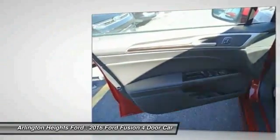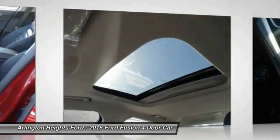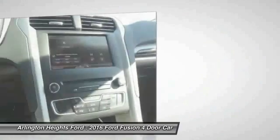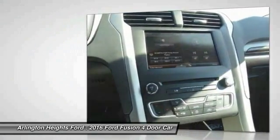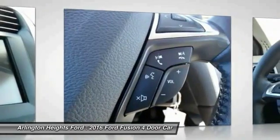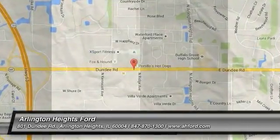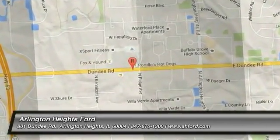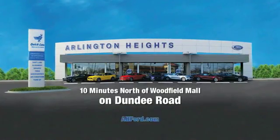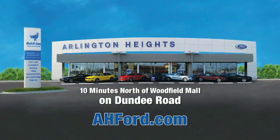Your new ride is just a phone call away. Arlington Heights Ford, just minutes north of Woodfield Mall on Dundee Road. Visit AHFord.com.